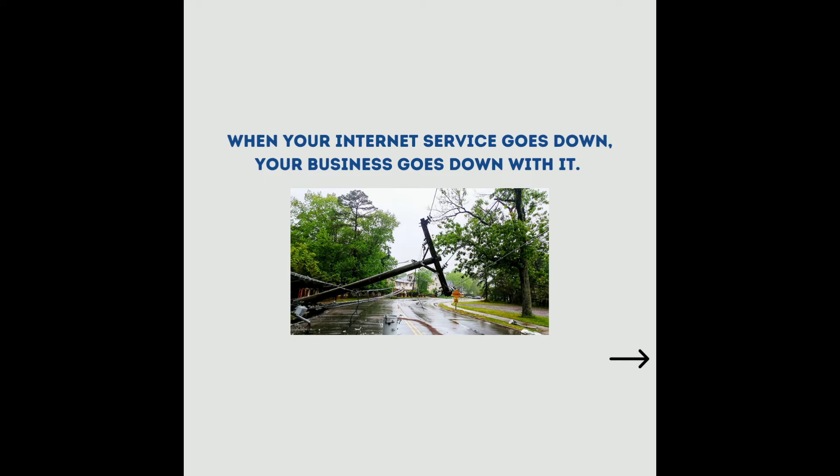When your internet service goes down, your business goes down with it. While you wait for your connection to be restored, the cost of your business continues to grow. With HughesNet Internet Continuity, costly downtime is a thing of the past.